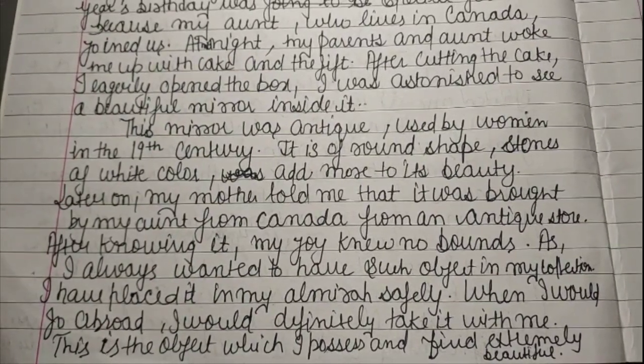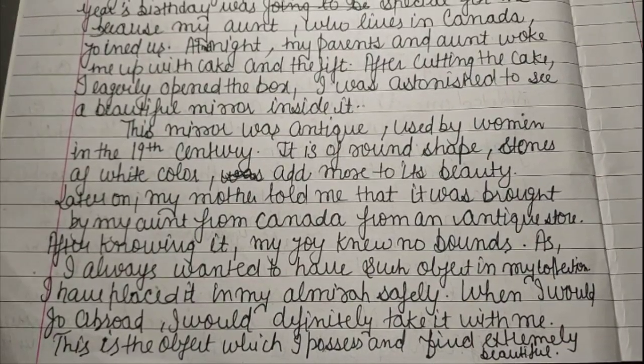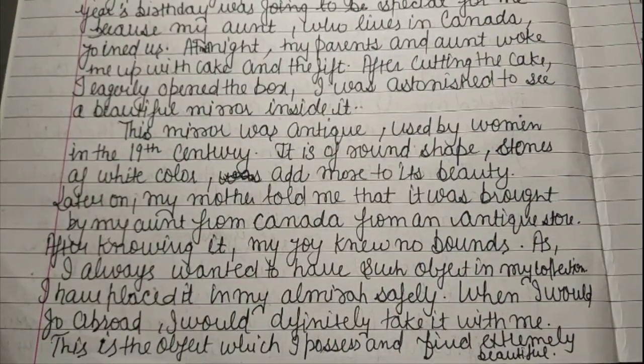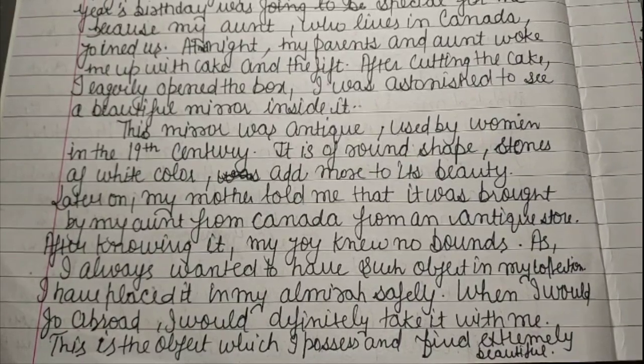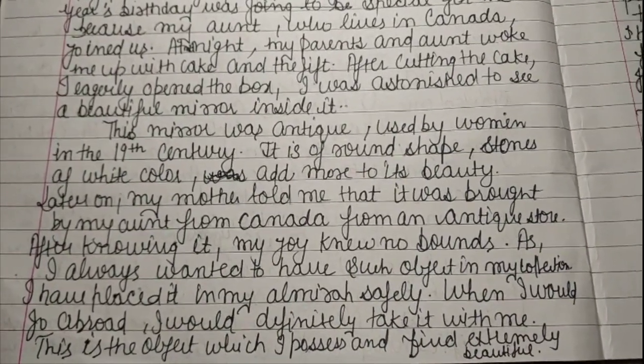I have placed it in my almira safely. When I go abroad I would definitely take it with me. This is the object which I possess and find extremely beautiful.